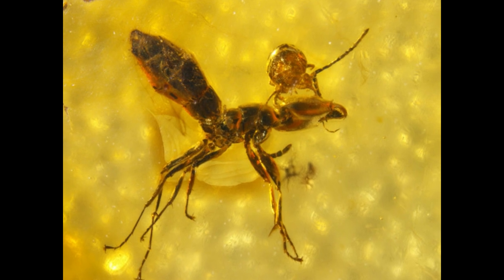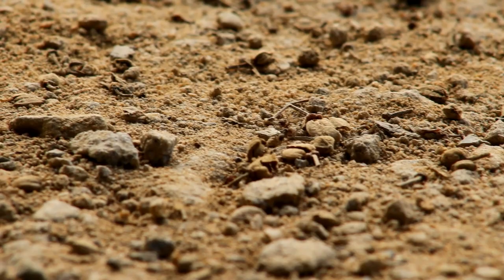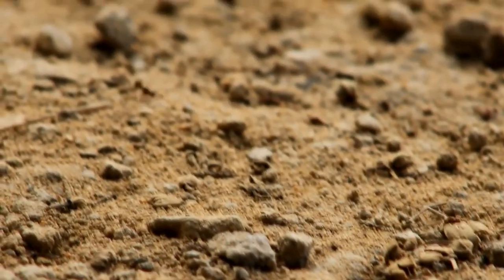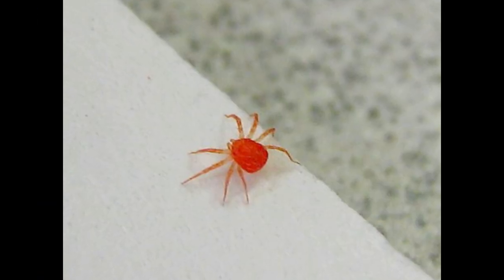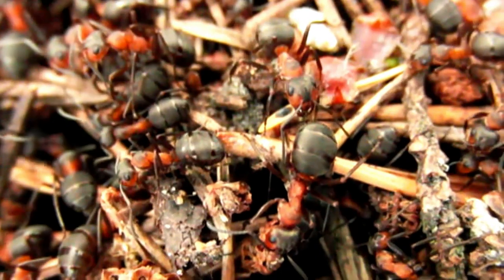An ancient ant with a mite attached to its head has been found preserved in amber. The unlucky ant and its likely parasitic hitchhiker were trapped in tree resin, which eventually fossilized into amber about 45 million years ago. The discovery is the oldest evidence of a mite attacking a social insect.